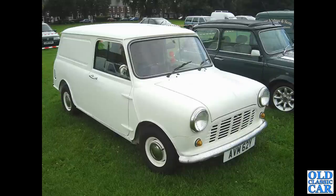Next up an early 1980s minivan and a Mini saloon alongside.